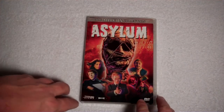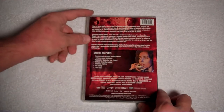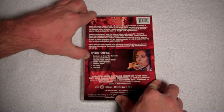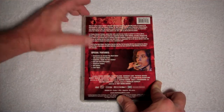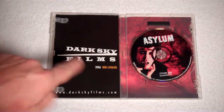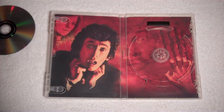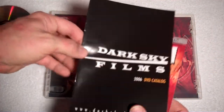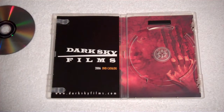Here we go with Asylum. Nice looking, pretty cool looking cover art. I do like this one on the back. Special features in this one are the commentary by director Roy Ward Baker, a featurette Inside the Fear Factory, cast and crew bios, theatrical trailers, a still gallery, and liner notes. Very cool looking artwork on the disc itself. We can pop it out and check out the picture underneath — very cool. This one comes with the 2006 Dark Sky Films DVD catalog. Definitely worth looking through there, man. Give you some great ideas for some more pickups.